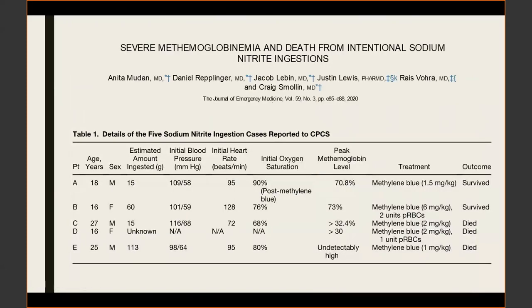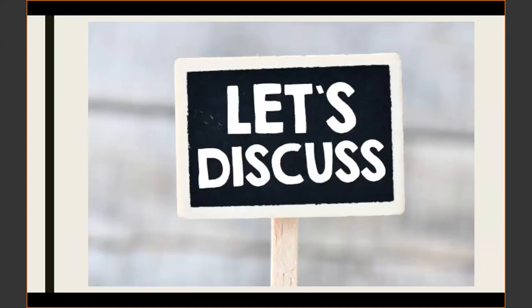A case series from Craig Smolin's group in California documented a patient who took an extremely large dose of sodium nitrite — 60 grams, the highest dose found in the literature — who actually survived after extremely aggressive therapy including high-dose methylene blue and a blood transfusion. The presenter then asks if anyone in the audience has been experiencing an uptick in these types of ingestions.